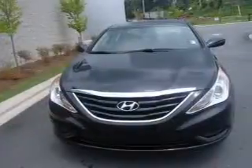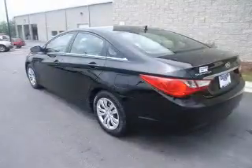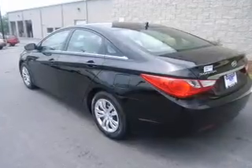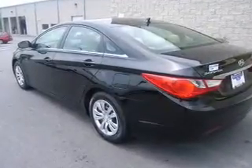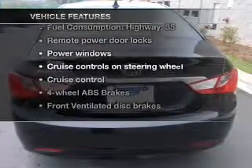With an efficient four-cylinder engine connected to a smooth shifting automatic transmission, you will appreciate the safety feature of anti-lock brakes. Memory settings are one of many features. Plus, enjoy these notable features that are included in this vehicle.